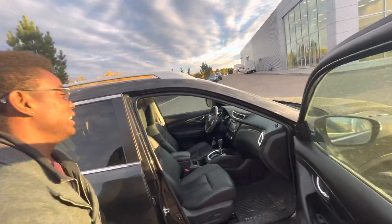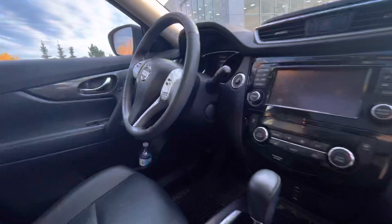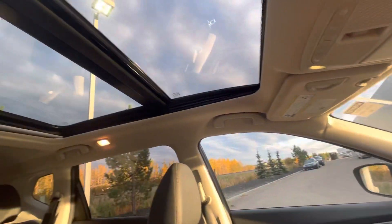Going inside, fully-loaded leather interior, heated seats, and a nice big touchscreen radio display with navigation and Bluetooth for hands-free calling and music.